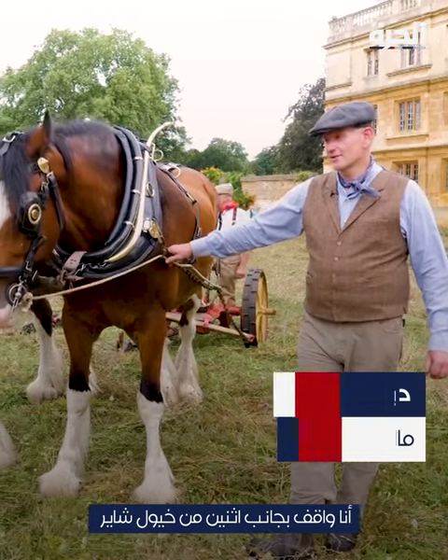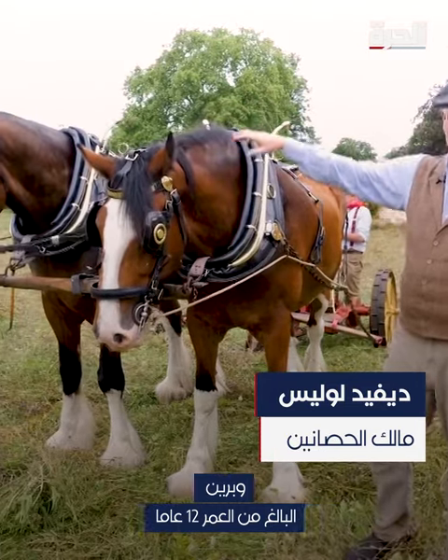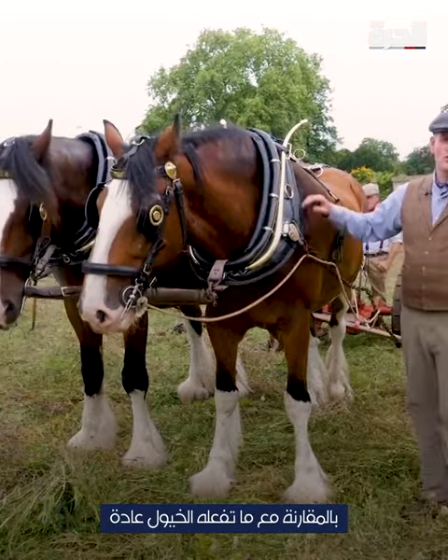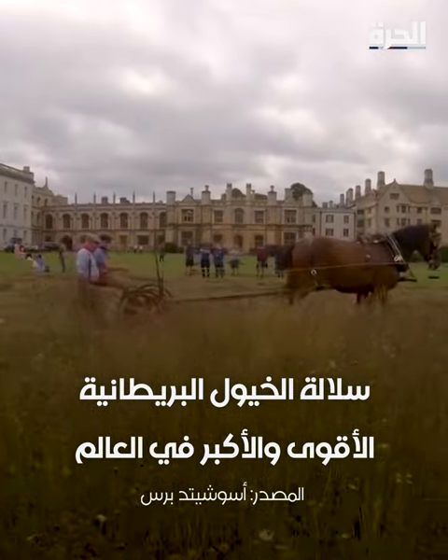I'm stood next to two of my Shire horses. This is Cosmo, who is eight years old, and Bryn, who is 12 years old. They're both Shire geldings. Compared to what the horses do usually, this is fairly hard work for them.